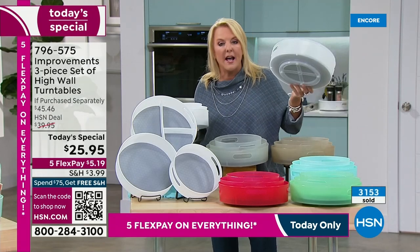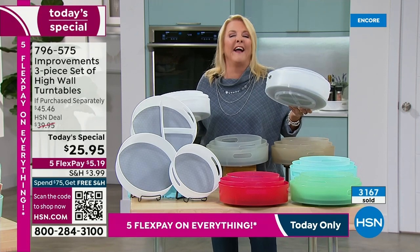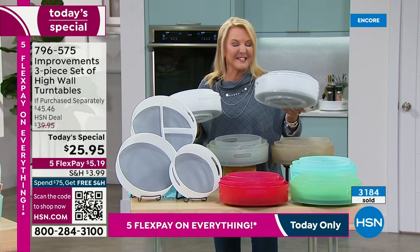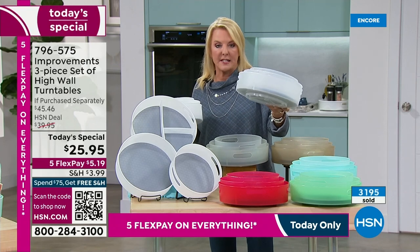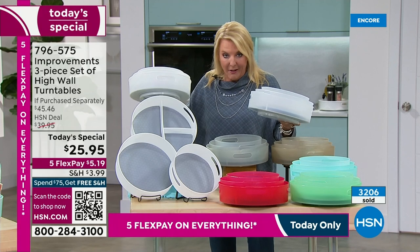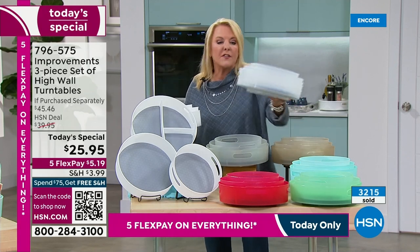Grab the clear. We brought in a little over 6,000 of the clear, so we're good. What's going to happen is the white is going to sell out, and then everyone's going to jump on the clear. The clear is great — look at that. There's the white, there's the clear. These are going to be gone this hour, and then everybody's going to go for the clear.